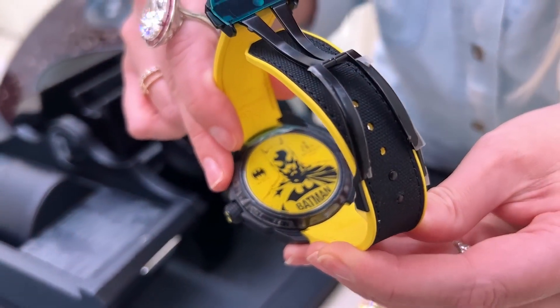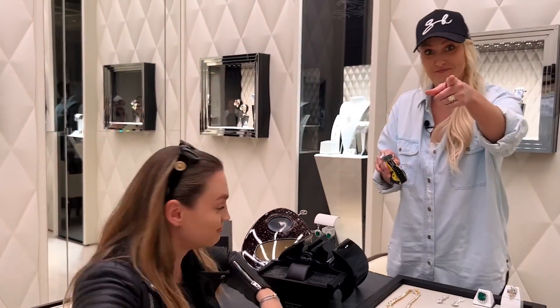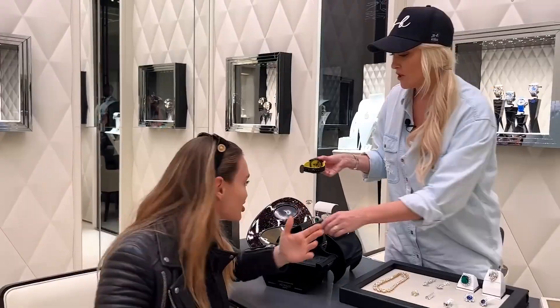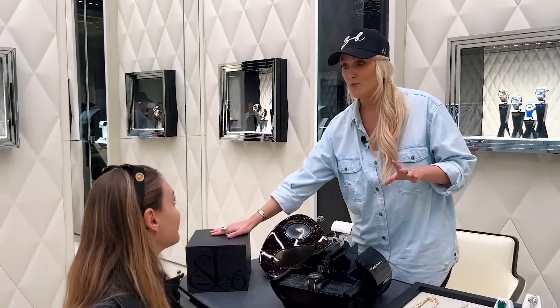It would be cool if it was projecting the bat signal — that would be so cool. Note to Jacob: a small projector in the side of the watch, that'd be amazing. Now what we have over here is a brand new Bugatti watch.